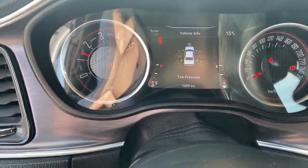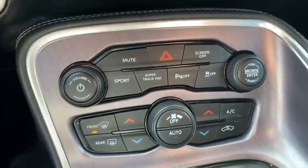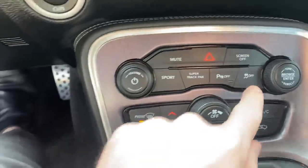15,000 kilometers on this unit here. You've got sport, super track pack. You're going to have parking sensors there as well, and of course your fun button.